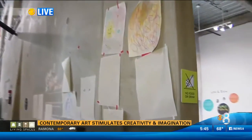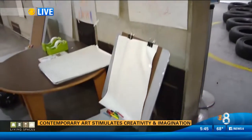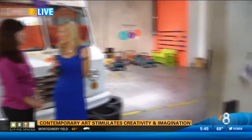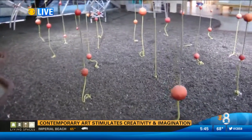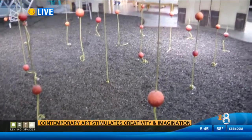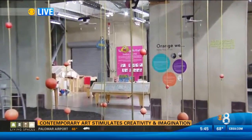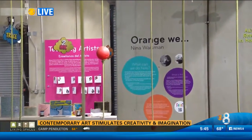Just before the break, we were checking out some of the kids playing on this — and this is a great example of the unique art here that kids can really get hands-on and touch. This is called Orange Wee. It's part of our Feast exhibition — it's all about food. The artist was also a dancer, so this is movement-oriented, and as kids move their way through, they learn about the process of planting oranges, eating oranges, and harvesting.